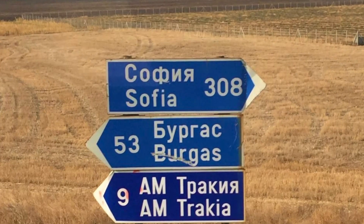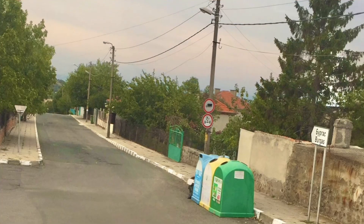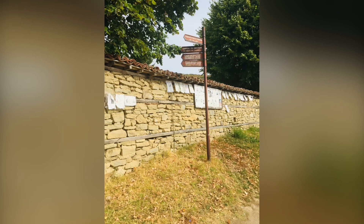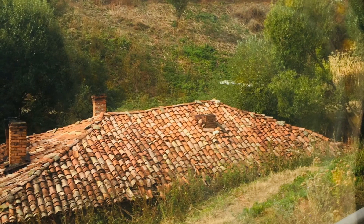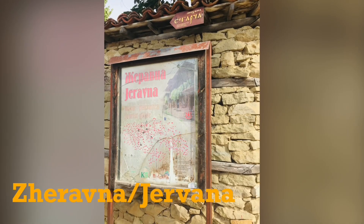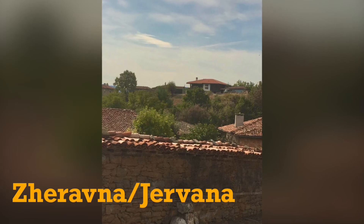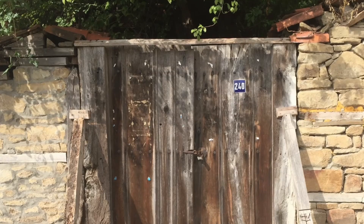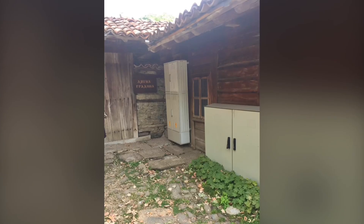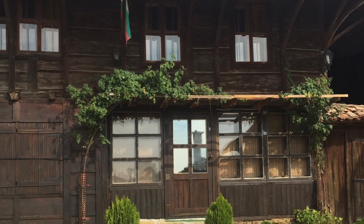There are several excursions you can do from Sunny Beach to various places, either on your own, on public transport, taxi, or on organized excursions by coach. Chef Whana is quite a magical village to visit. It has turned into an architectural museum of well-preserved and restored houses, and they serve traditional meals the traditional way.